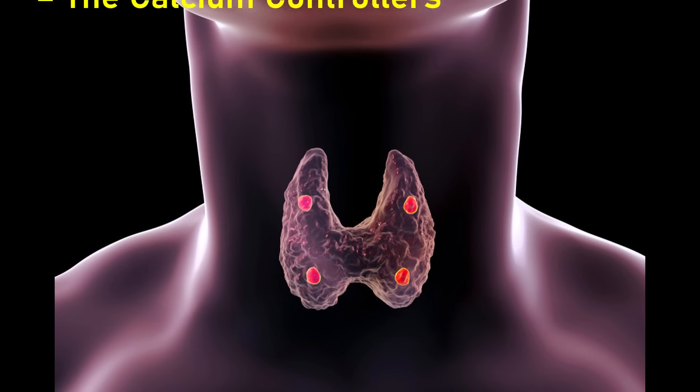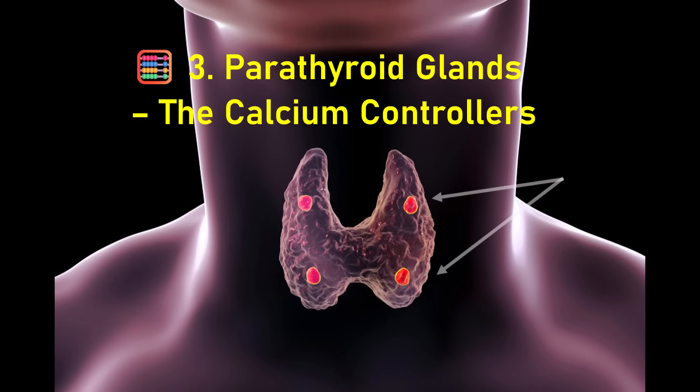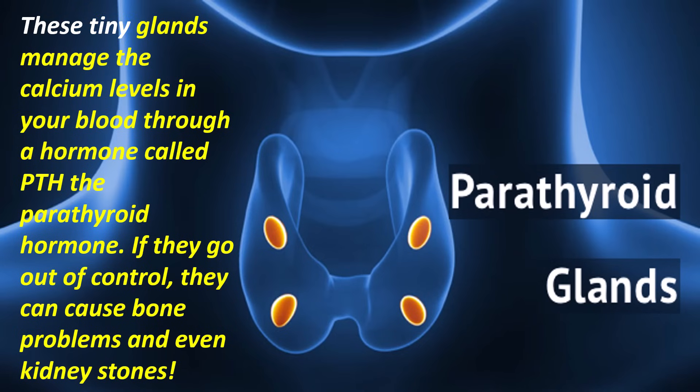Next are the parathyroid glands, or the calcium controllers. These are four small dots behind the thyroid. These tiny glands manage the calcium levels in our blood through a hormone called PTH, the parathyroid hormone. If they go out of control, they can cause bone problems and even kidney stones.